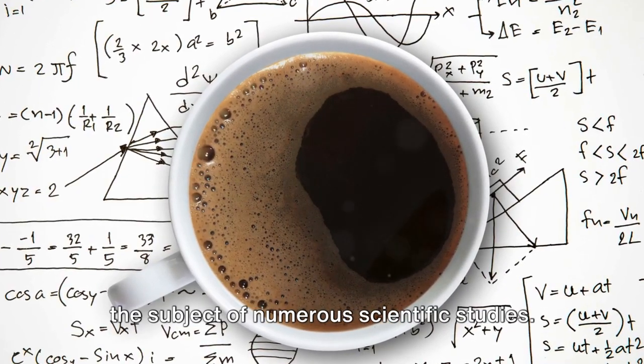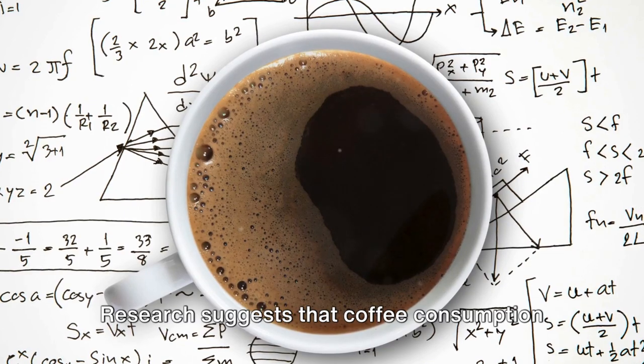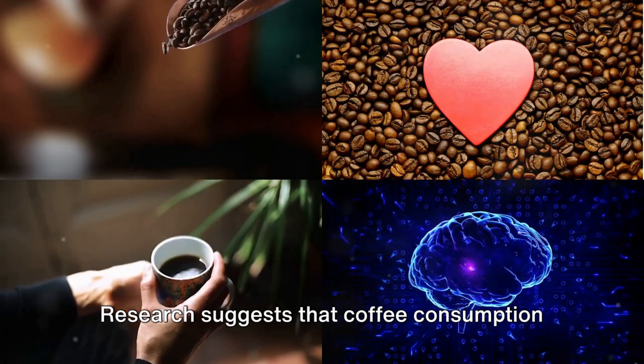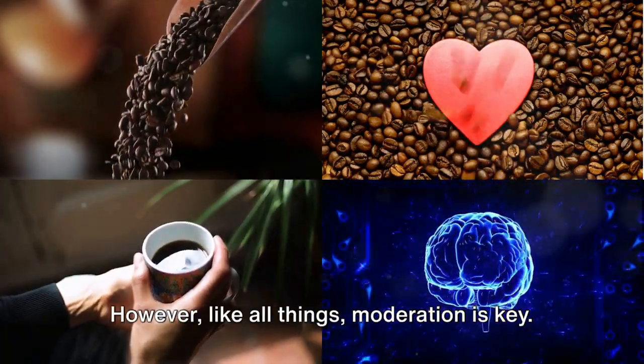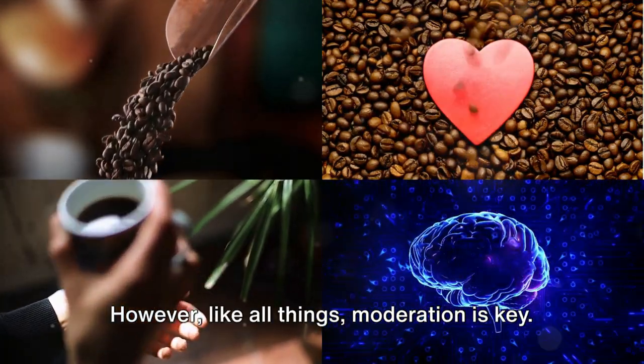Coffee isn't just delicious — it's also the subject of numerous scientific studies. Research suggests that coffee consumption can have various health impacts, from enhancing brain function to influencing heart health. However, like all things, moderation is key.